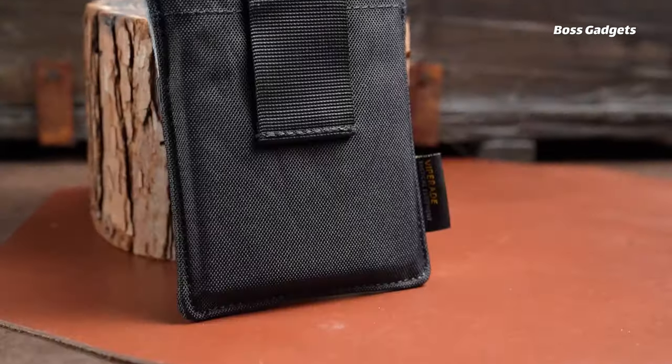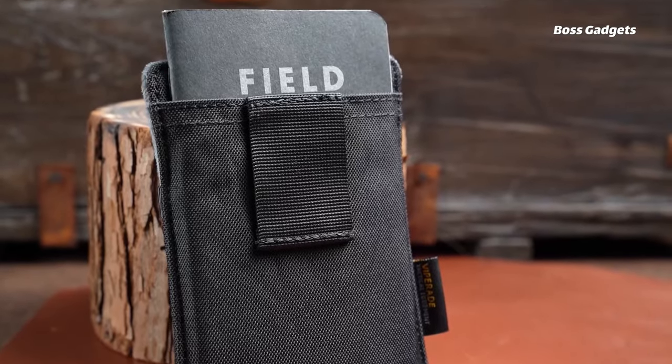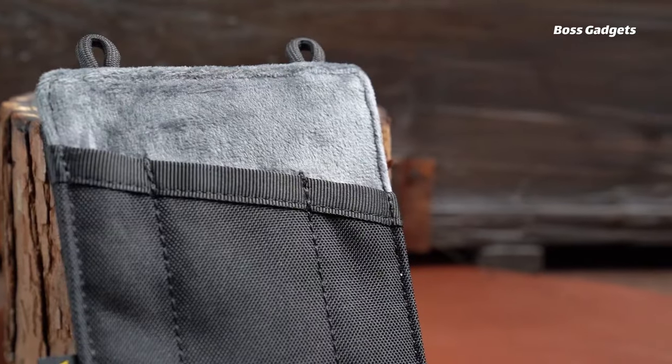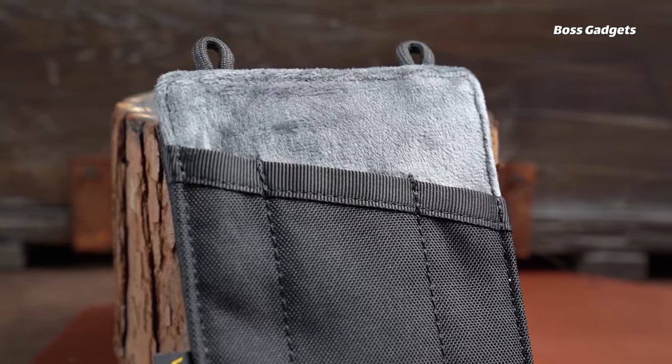The smart pocket design features three slotted compartments perfectly sized for knives, pens, tools, and other EDC items, plus one larger pocket for notebooks, passports, or documents.